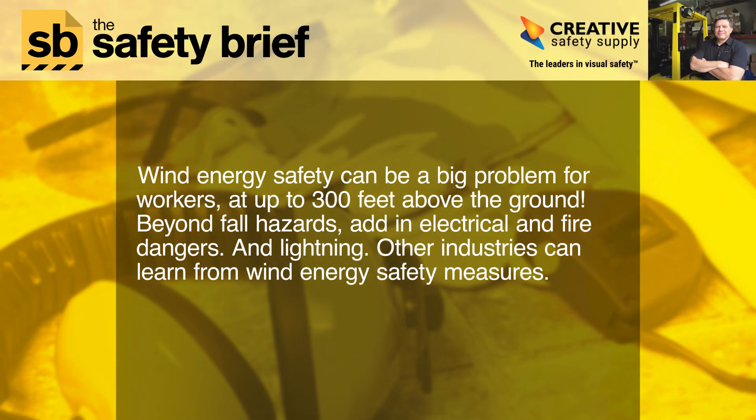Wind energy safety can be a big problem for workers. At up to 300 feet above the ground, beyond fall hazards, add in electrical and fire dangers, and lightning. Other industries can learn from wind energy safety measures.